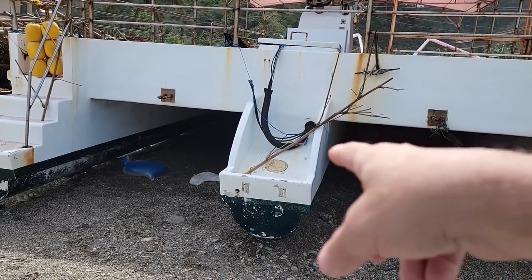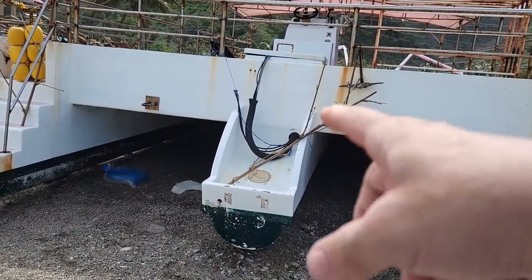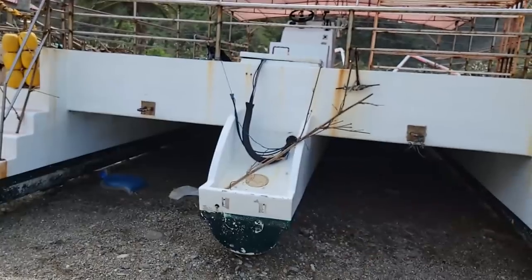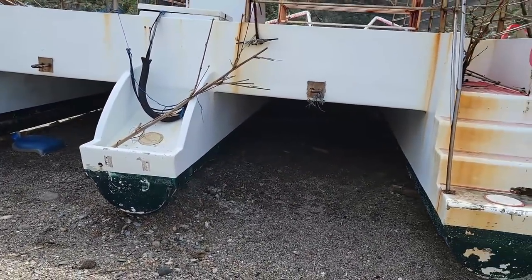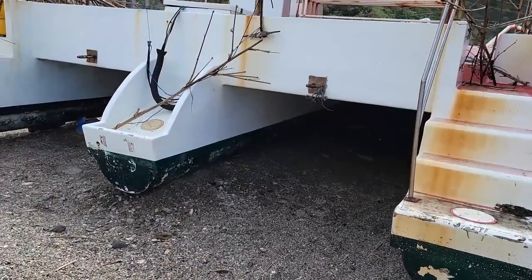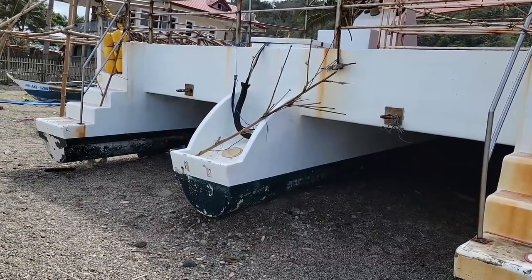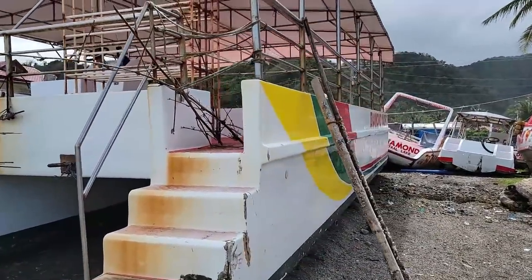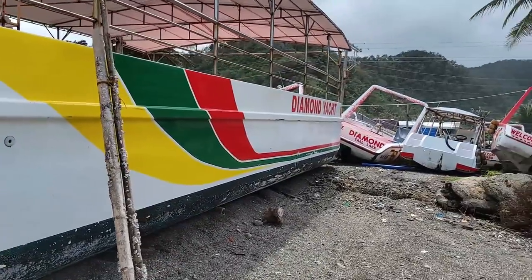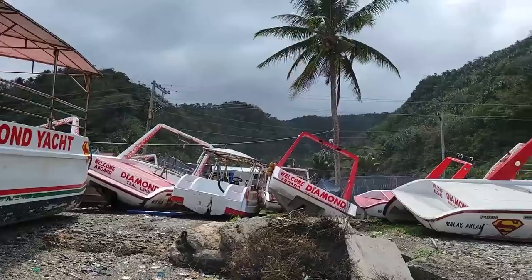Here's that big trimaran, and apparently it had a single outboard running on it right there. I can see where the outboard mounted, because these top two pontoons don't have anything. You can see all the control cables, everything — the hydraulic steering lines, everything right there for it. So it was running one single outboard motor, and man, that would have been a big outboard to be pushing this big old craft.